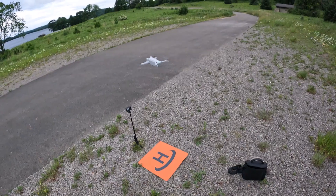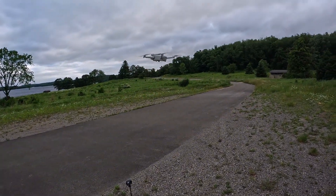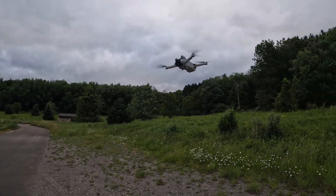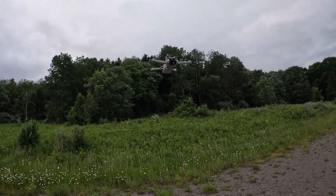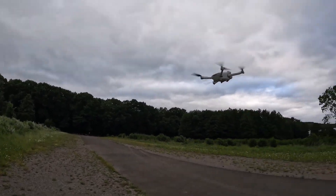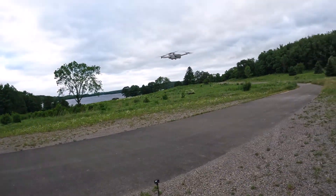Let's go ahead and start recording — turning on 4K 30. It's getting knocked around a little bit but not too bad. It's so quiet even right up close. Anyway, let's go ahead and take it on out.